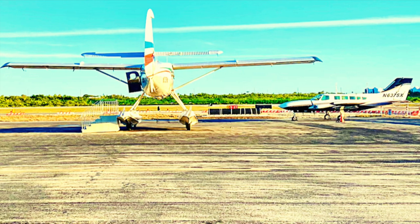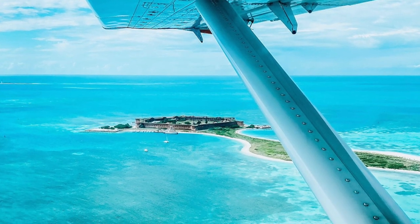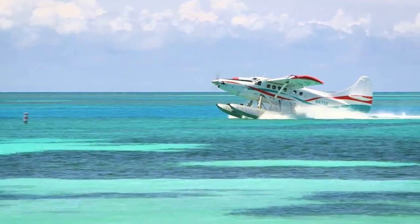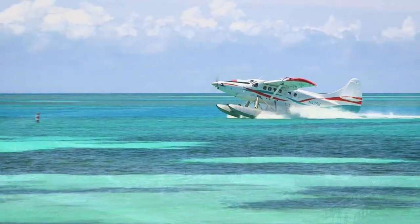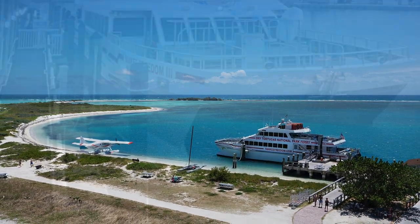There are two ways to get to Dry Tortugas: by seaplane or by boat. The seaplane offers a half day or a full day trip, but both come with a hefty price tag. The advantage is that it's fast, allowing you to maximize your time on the island to explore.